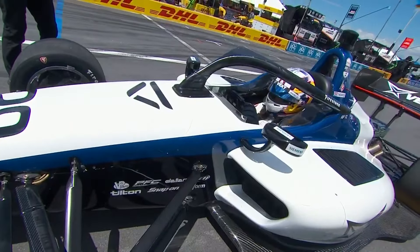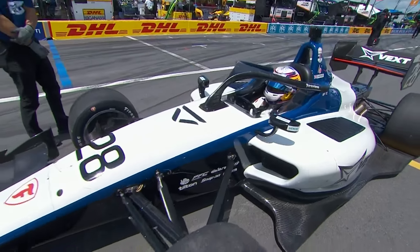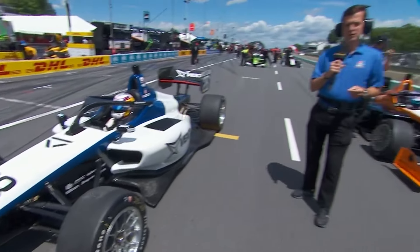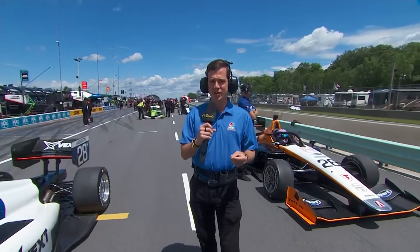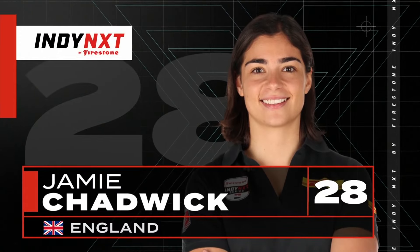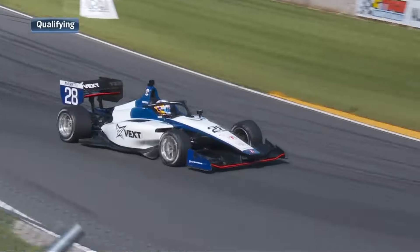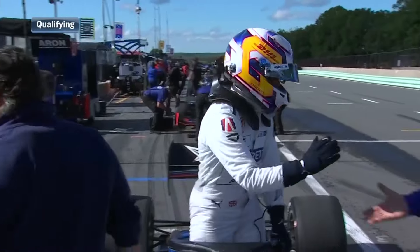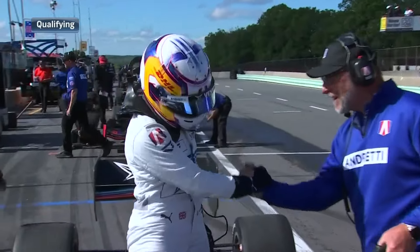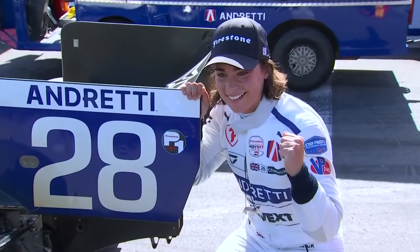It is a day of history here, not only for Jamie Chadwick, who was able to put her number 28 Andretti Global machine on pole position, but it was also the first time in Indy Next history a woman has sat on the pole for a road or street course. It was a very, very close session for Jamie, barely edging out her teammate Louie Foster, but there were high fives and a lot of smiles up and down the grid. She was absolutely jubilant.